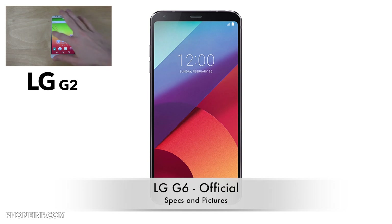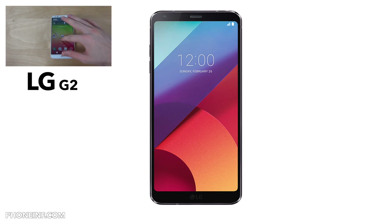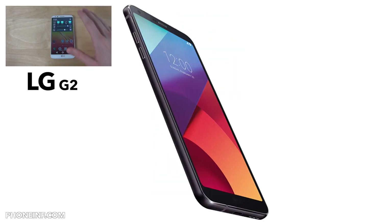The Snapdragon 821 sounds a little bit boring compared to Samsung, which is probably going to have the Snapdragon 835. The display is going to be 5.7 inch, 18 by 9 aspect ratio, 2880 by 1440 pixels — that sounds extremely high, especially with 564 pixels per inch. That's crazy.